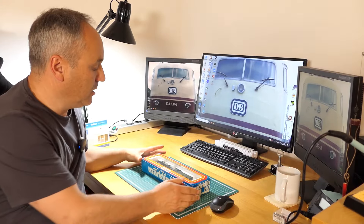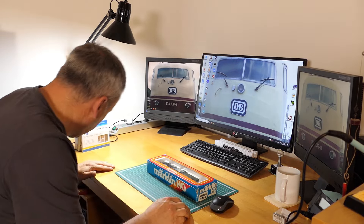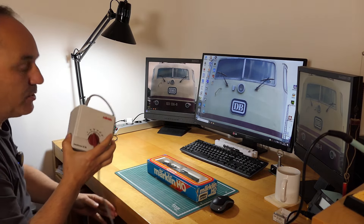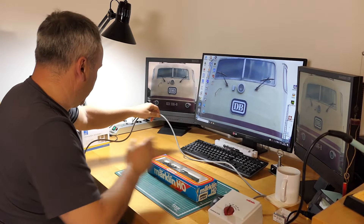Jetzt ein Stock tiefer im MOBA-Zimmer. Packen wir gemeinsam mal die Lok aus, und dann werde ich als allererstes mal einen kurzen Fahrtest machen. Ich habe hier einen alten Trafo – den grauen kennt ihr sicherlich noch. Dann schauen wir mal, ob die Lok läuft. Obwohl, wenn es ein Vitrinenmodell ist, kann es sein, dass sie verharzt ist. Wäre aber auch egal, weil ich mache sowieso erstmal den alten Motor raus und dann wird alles gereinigt.